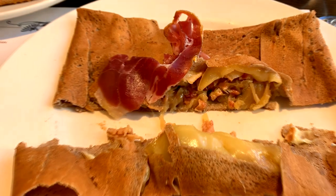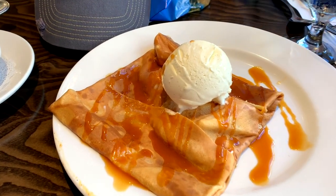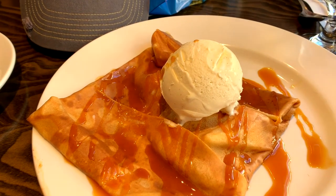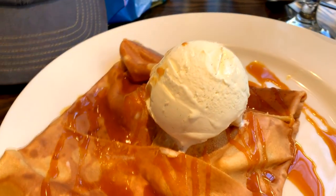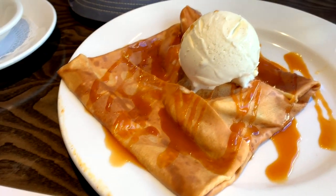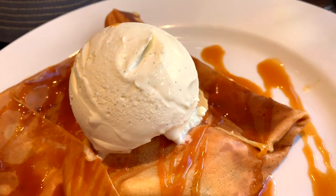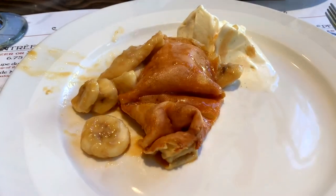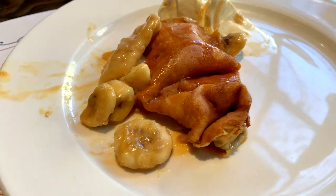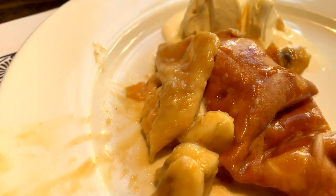We also tried the dessert crepe. The one we tried was the banana and caramel crepe, and we had vanilla bean ice cream added on top. This is really good. It's a nice big serving, and notice all the caramel on there — it makes it yummy. You'd think it would be super sweet by the looks of it, but it's not overpowering. The bananas and the caramel mix really well.